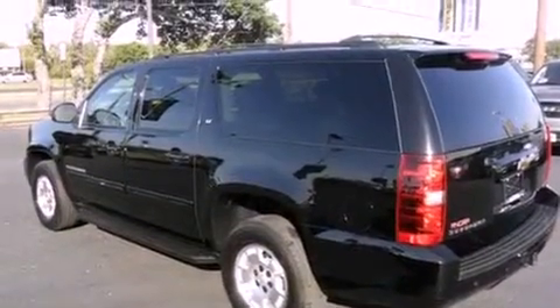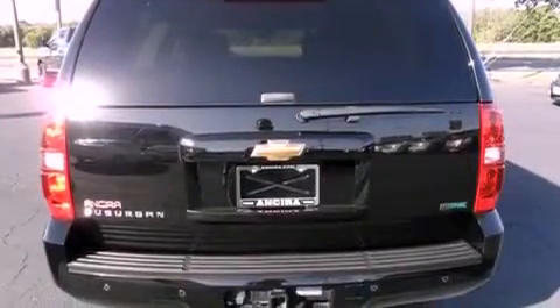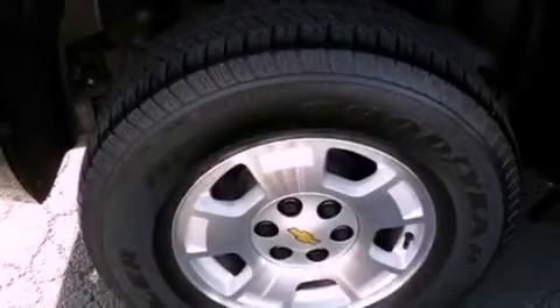Features include Bluetooth cell phone integration, traction control and stability control systems, cruise control, leather seats, a trailer hitch receiver, a rear spoiler, running boards, an anti-lock braking system, adjustable driver pedals, and this vehicle has less than 35,000 miles.